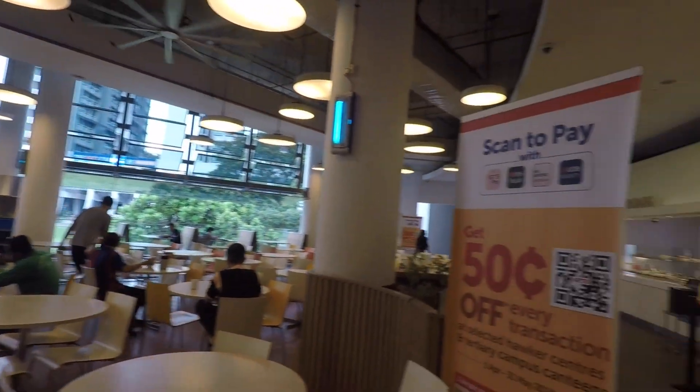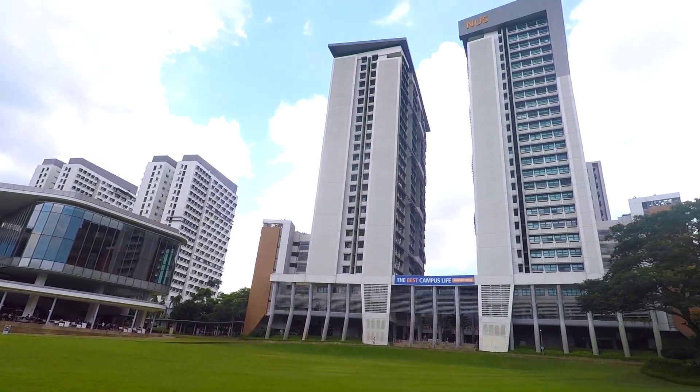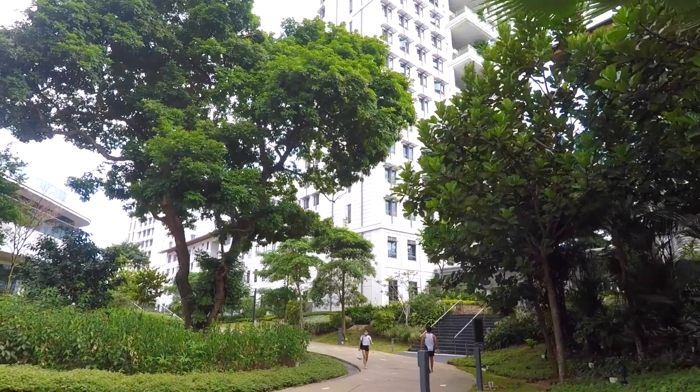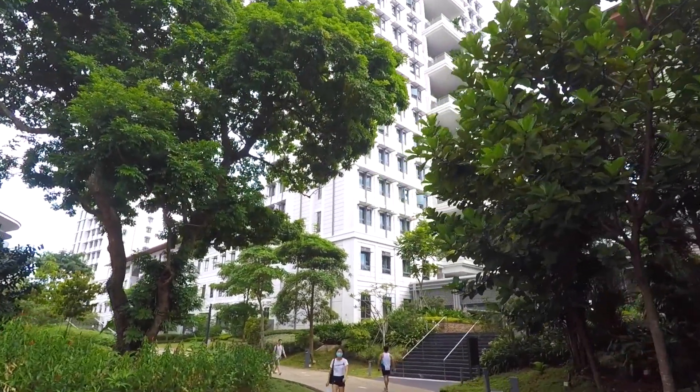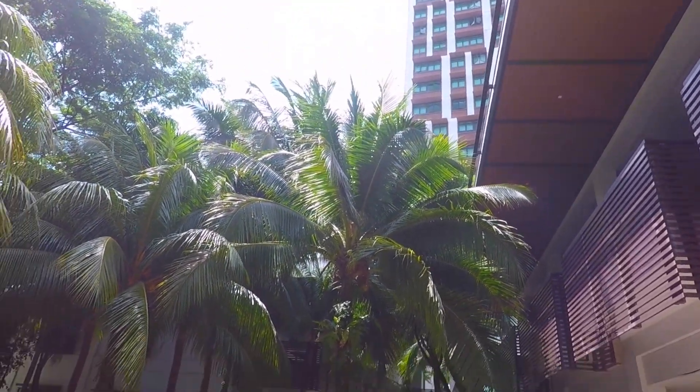This is one of the main canteens at U-Town where I pretty much ate every day. Most of the international students stayed in the U-Town towers, called U-Town Residents. I think you have three or four beds in a shared flat — a shared kitchen, living room, and bathroom. But there was a really limited number of places, so I actually didn't get allocated a place.